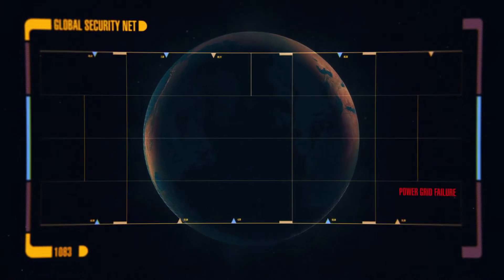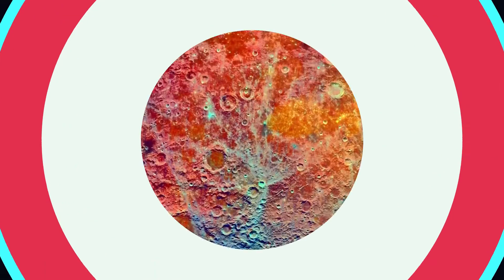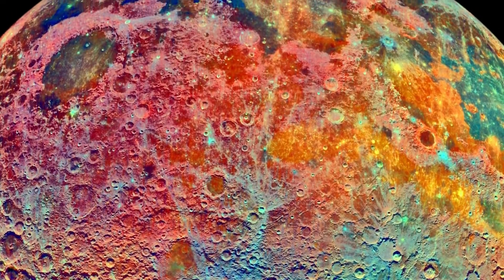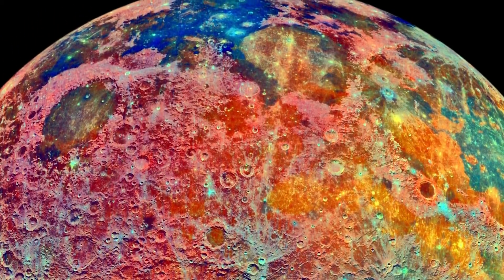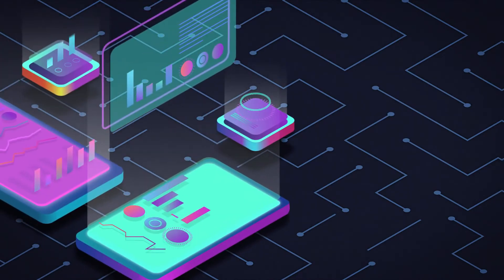Helium-3 is present in lunar soil in concentrations between 10 and 20 parts per billion. That is still a very long way off into the future for now. There are also many Earth metals present on the lunar surface which are vital in emerging technologies as well as the technologies we use every day — from smartphones and computers to medical equipment.